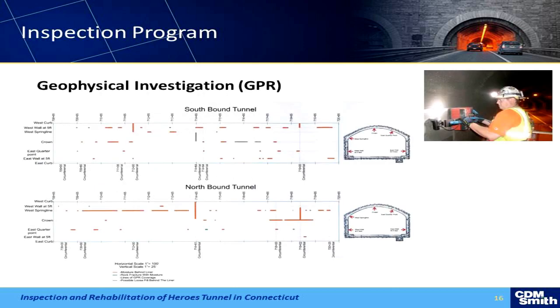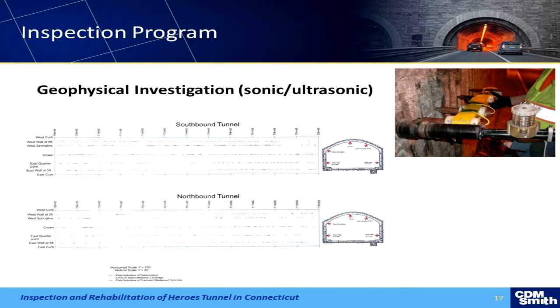Here are some of the results from the investigation. We were able to pick up areas where the concrete was bad and also some of the areas where water was behind the walls. The ultrasonic data, when we overlaid the two of them, gave us some pretty good results.